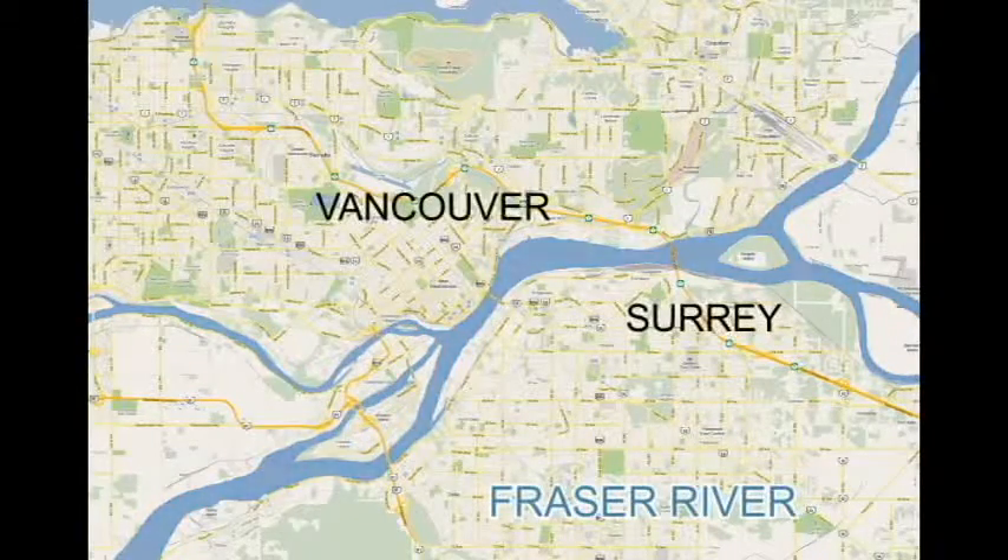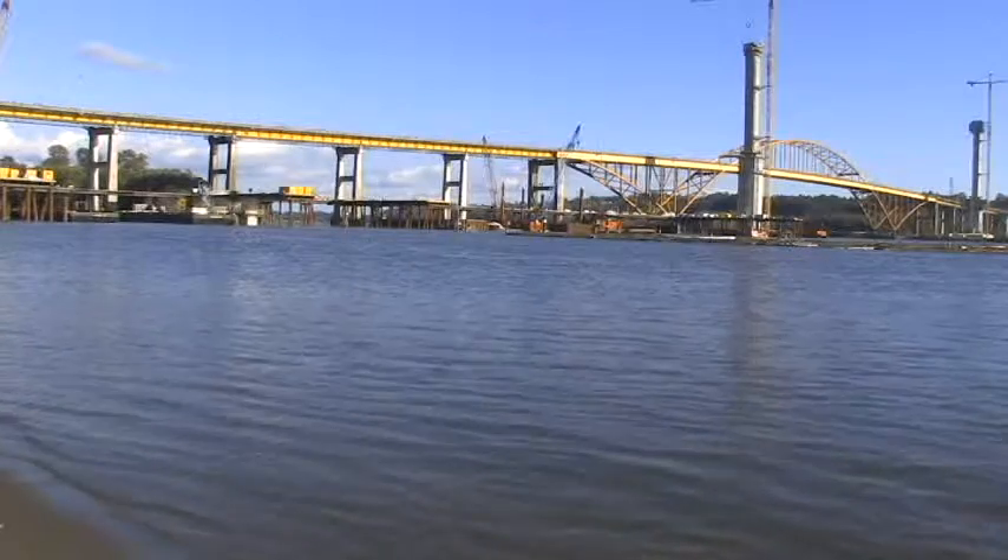The Fraser River cuts through the Lower Mainland, splitting it into two main parts. Bridges are built to make traveling across the Lower Mainland possible.